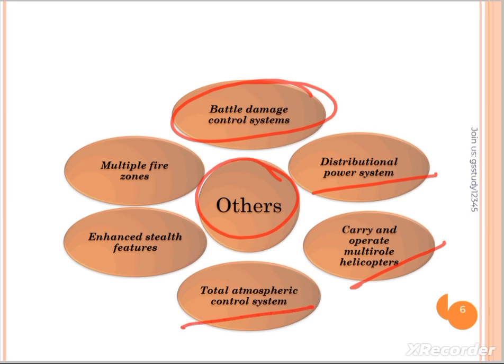It has a total atmospheric control system. Even in the case of nuclear radiation inside, the ship is protected — it is that advanced. It also has enhanced stealth features and multiple fire zones.